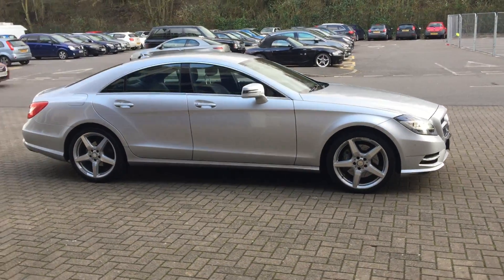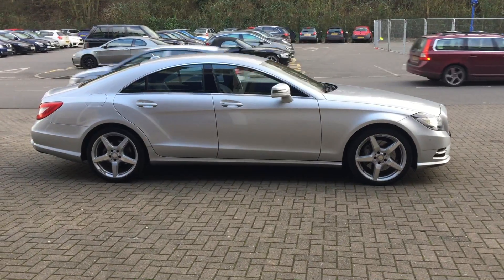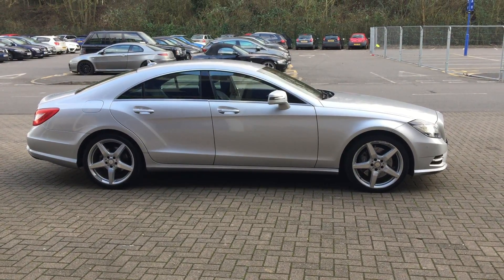You can buy this striking vehicle online today by clicking the reserve online button below this video.